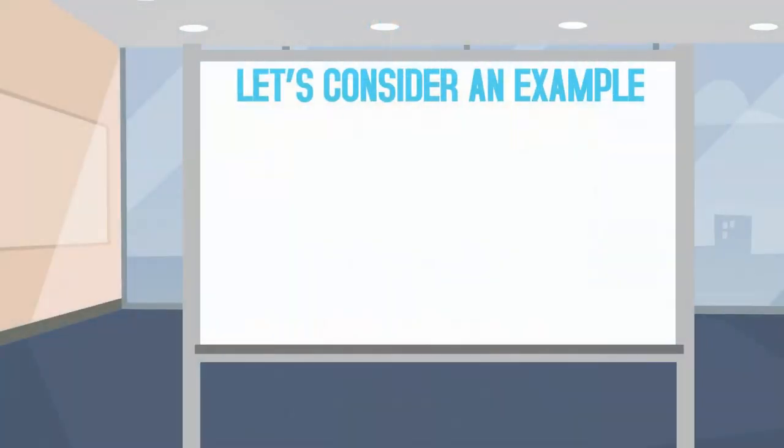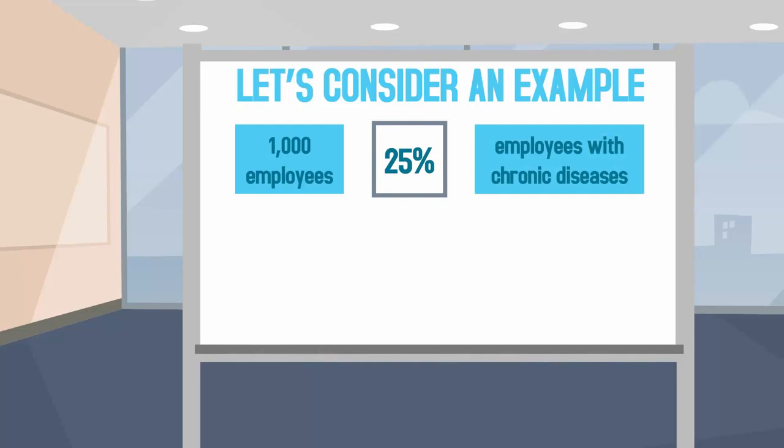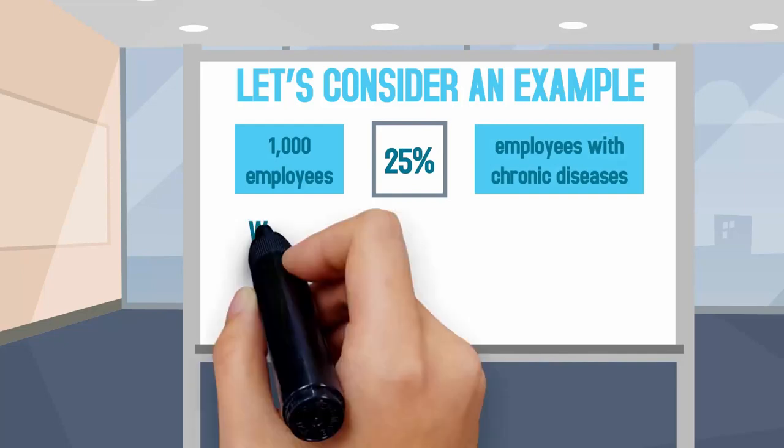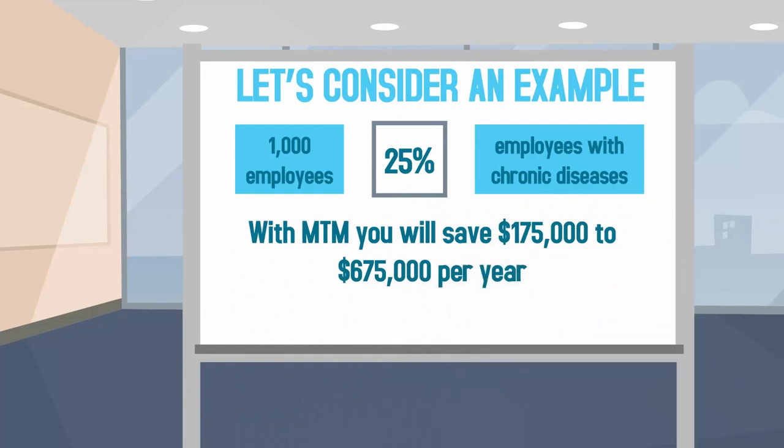Let's consider an example where your employee base is 1,000 people and 25% of them have chronic conditions. This means you can save between $175,000 and $675,000 annually. The maximum MTM program cost for the same number of people will be $50,000 per year.